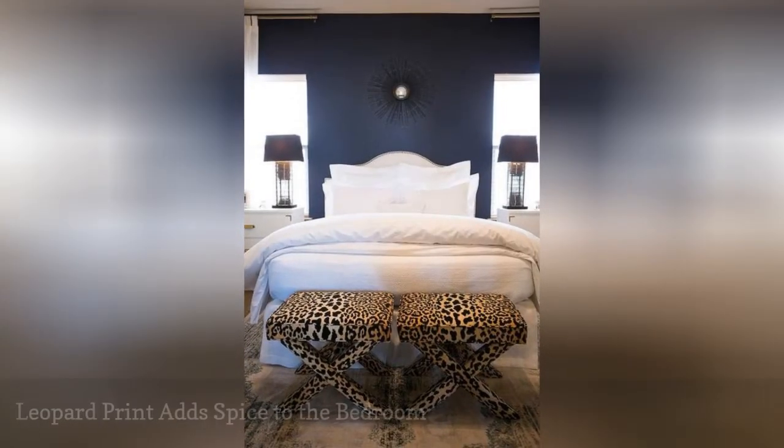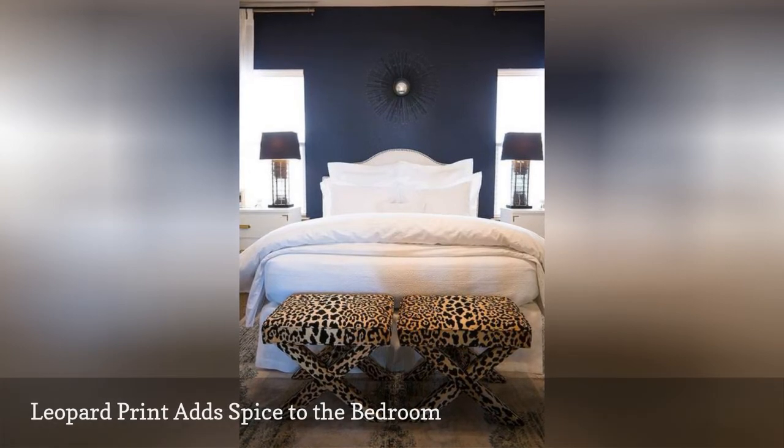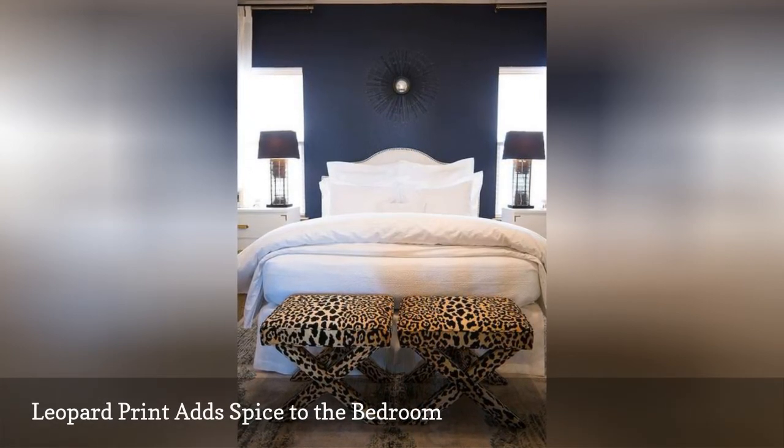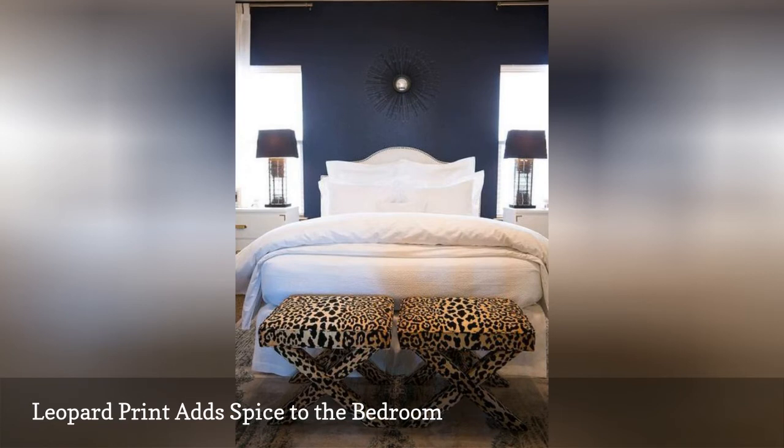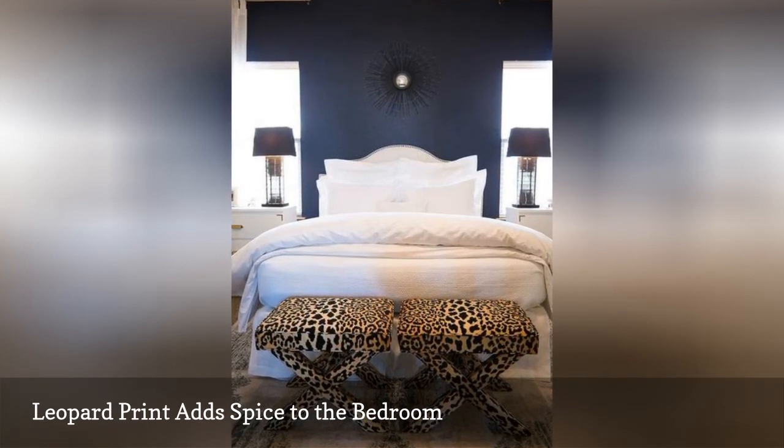Navy blue and white is a rather dramatic combination on its own, but when a pair of leopard benches get added to the mix — poof — a little walk on the wild side is all it takes to spice up a room. This terrific bedroom is from the Teacher Diva.